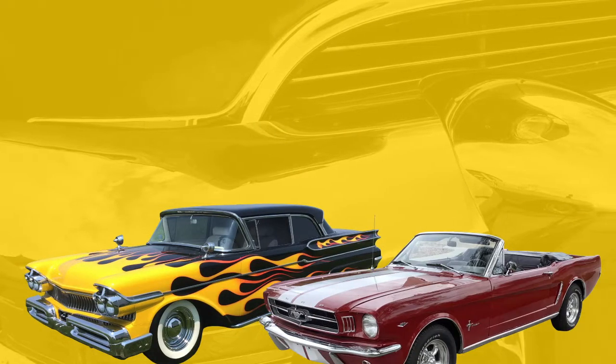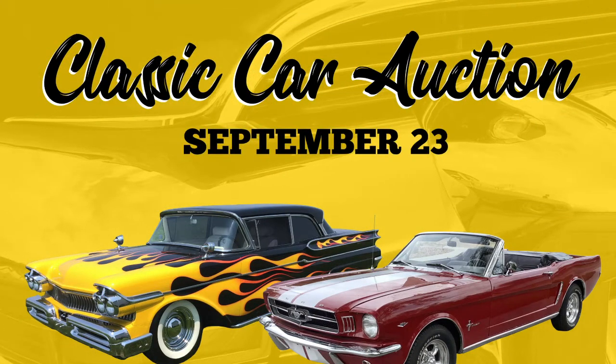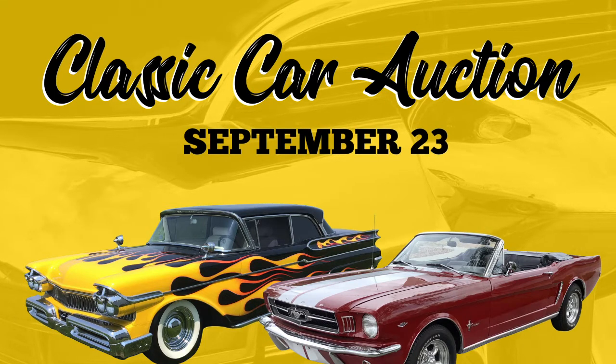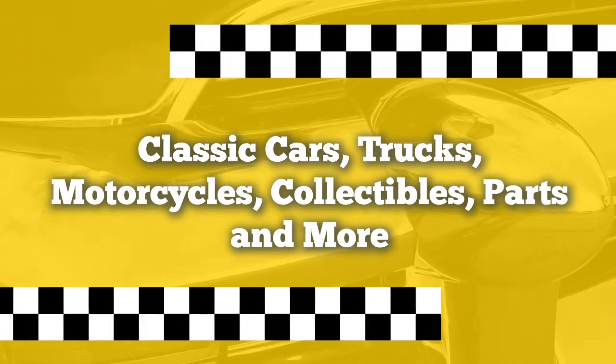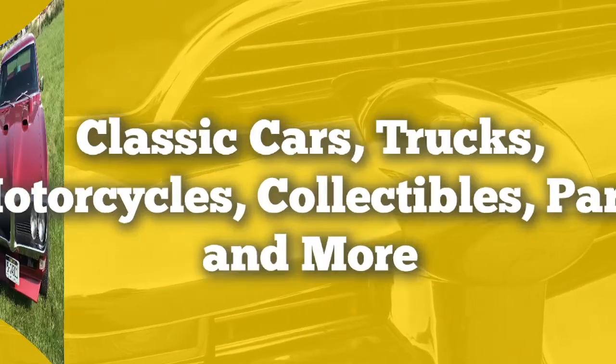Start your engines folks! Big Iron has a classic car auction coming up on September 23rd that you will not want to miss. Here you will find a wide selection of classic cars, trucks, motorcycles, collectibles, parts, and more.